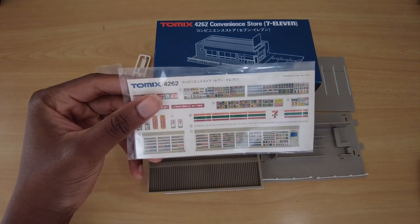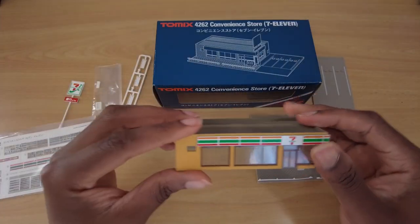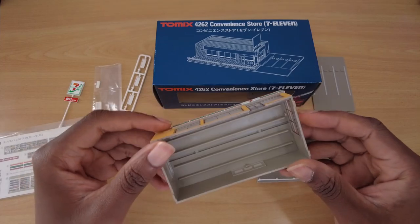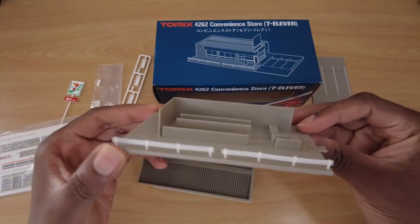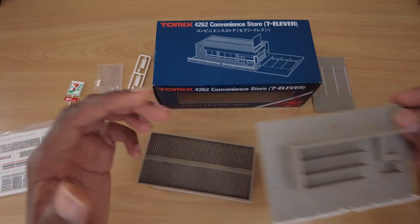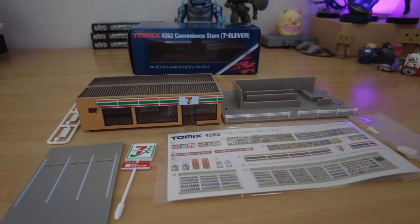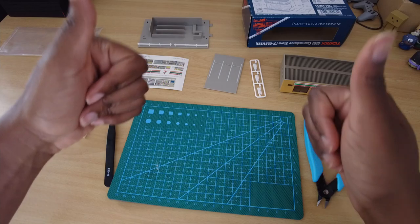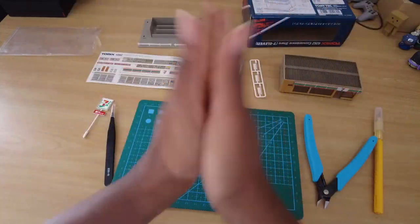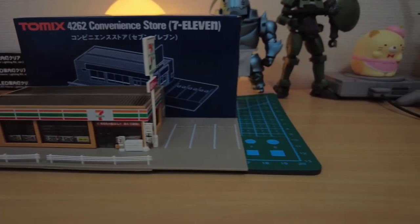Building the kit was simple enough, except for the part with tiny stickers. I hate tiny stickers on models, and if you've seen any of my Gundam model builds, this shouldn't be news to you. Building the kit took me less than an hour, with those damn stickers taking up most of the time.